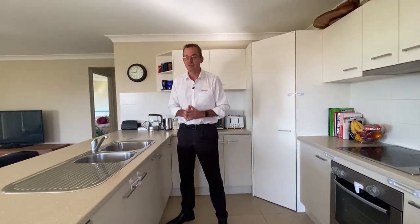This home features four bedrooms, two bathrooms, two living areas, and this fantastic kitchen with stainless steel appliances overlooking the great backyard.